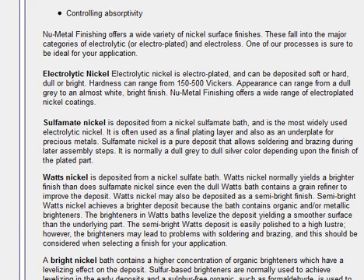Watt's nickel achieves a brighter deposit because the bath contains organic and/or metallic brighteners. The brighteners in Watt's baths levelize the deposit, yielding a smoother surface than the underlying part. The semi-bright Watt's deposit is easily polished into a high luster. However, the brighteners may lead to problems with soldering and brazing, and this should be considered when selecting a finish for your application.